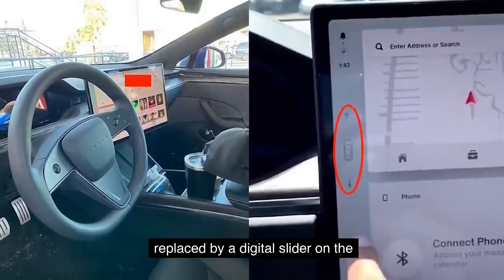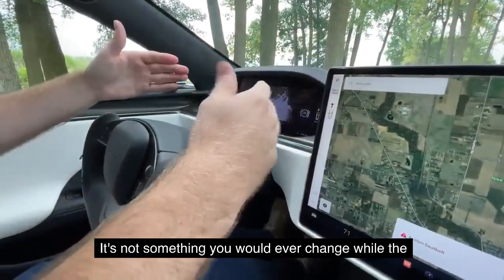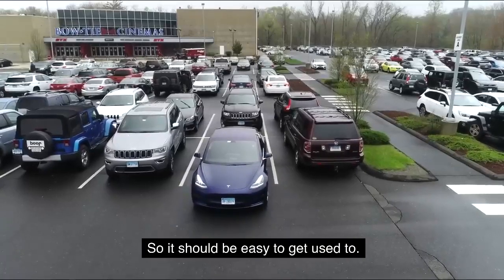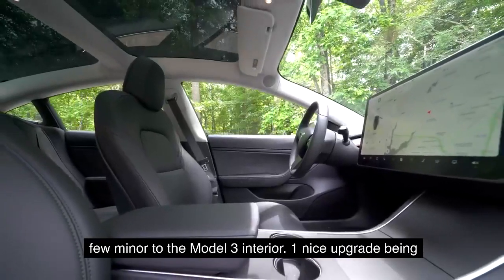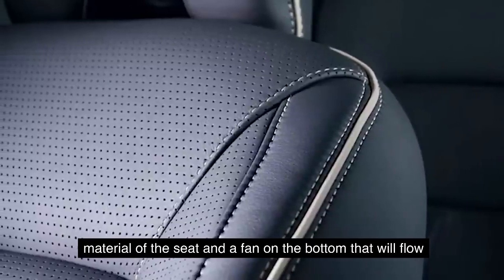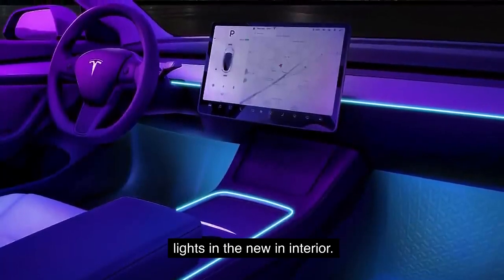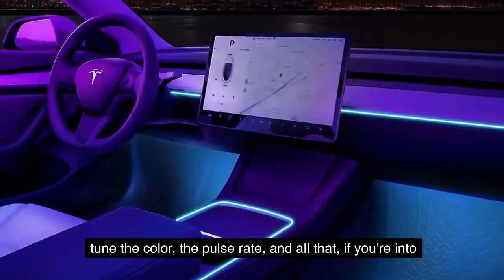The gear selector is replaced by a digital slider on the far left edge of the center screen. This isn't really a big deal — it's not something you'd ever change while the vehicle is in motion, and with an electric car you only ever need to toggle between drive and reverse, which is just a swipe up or swipe down. Aside from that major change, there are a few minor additions: one nice upgrade being ventilated front seats, with perforations in the seat material and a fan on the bottom that flows air over the body. Tesla is also installing ambient LED lights in the new interior, giving a soft glow inside the car with tunable color and pulse rate.